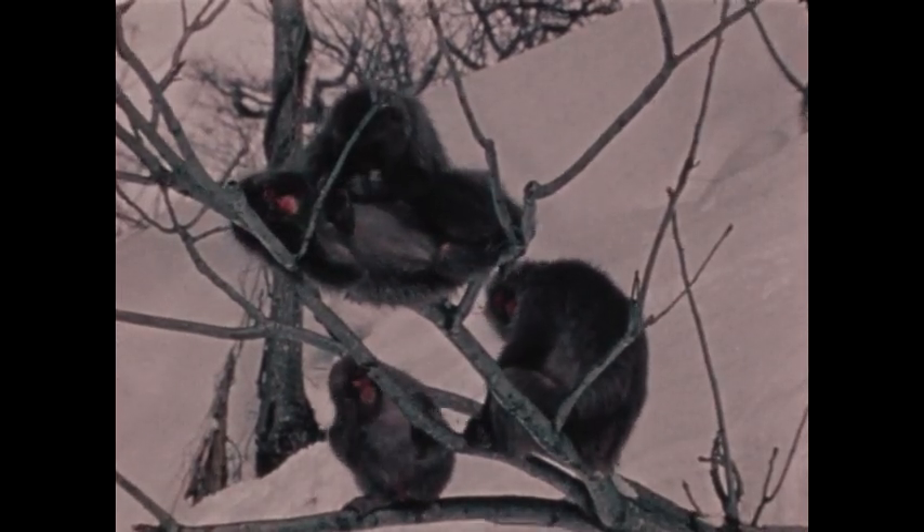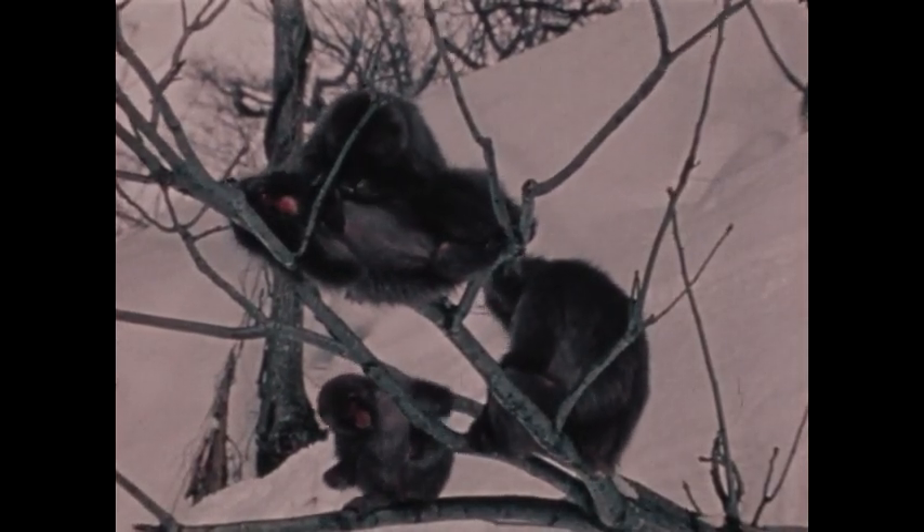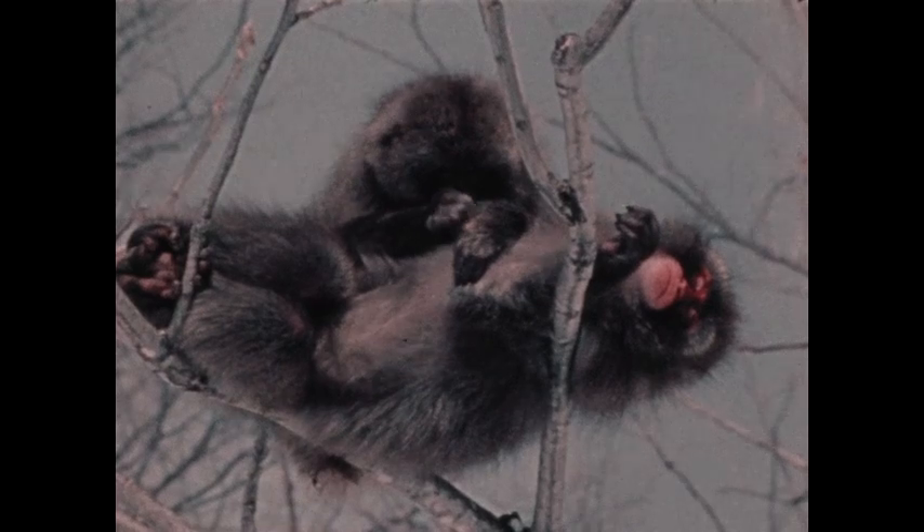Snow monkeys, like other monkeys, pick dry bits of skin from each other's fur. This is called grooming. They seem to enjoy it. Monkeys eat the bits of skin they find and bits of salt that are there too.